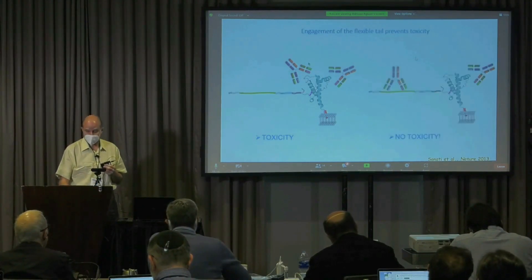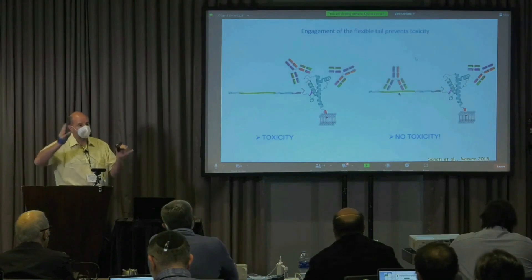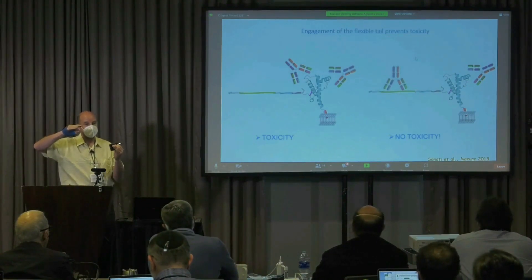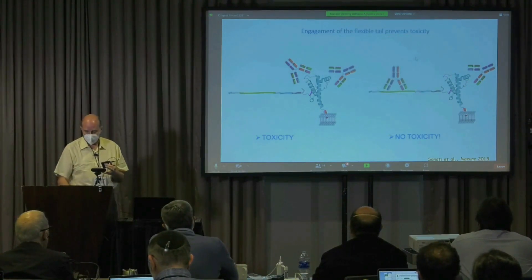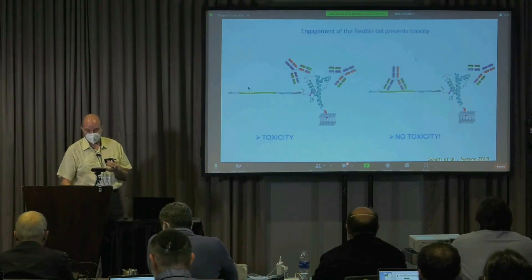This apoptotic response can be abolished by co-administration of antibodies against the N-terminus. So the hypothesis is that the globular domain is some kind of regulatory domain, and the N-terminus is really what drives toxicity.